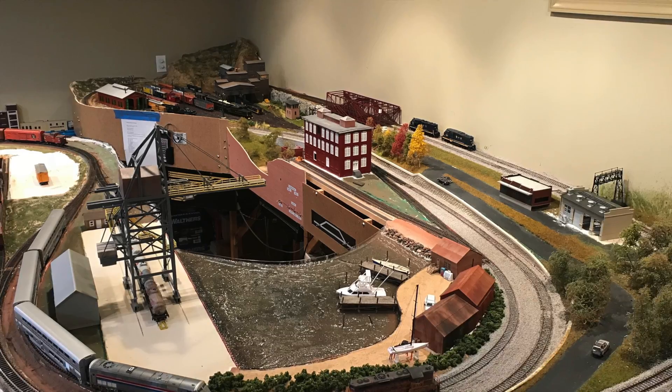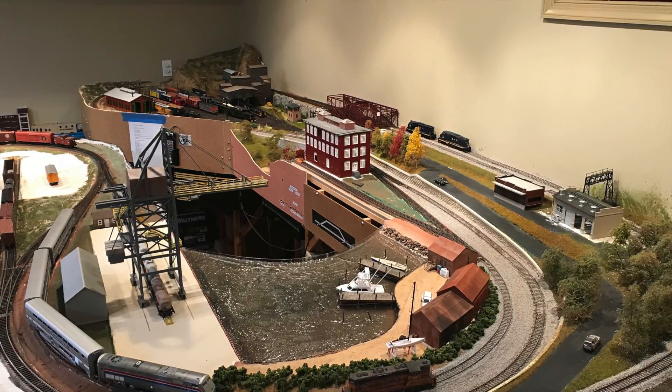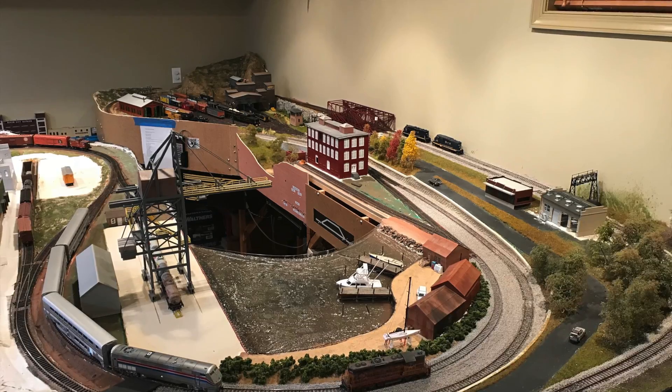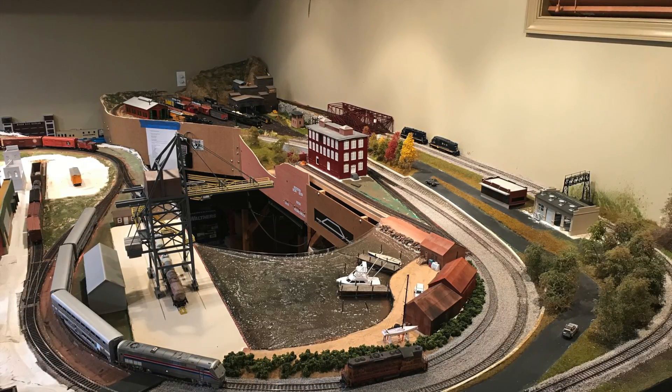When I relocated my dad's layout to my basement, everything fit well except the staging yard. Dad's design had a siding that stuck out several feet into the room and was going to block half the couch. So I had to remove the staging yard and come up with a new plan.